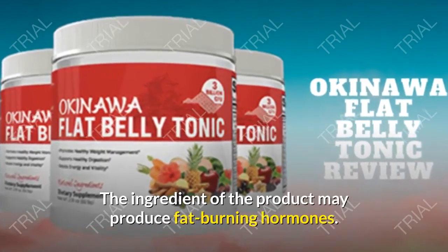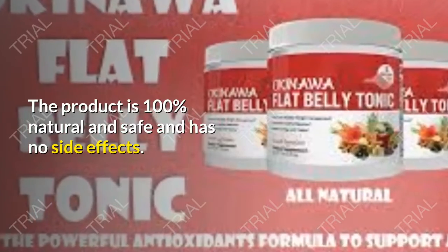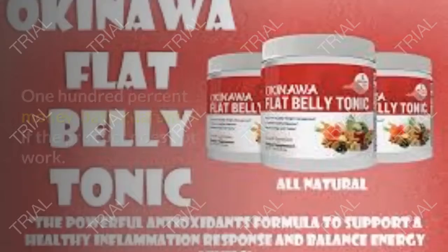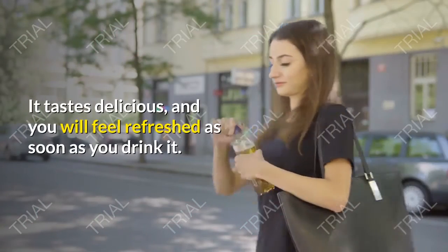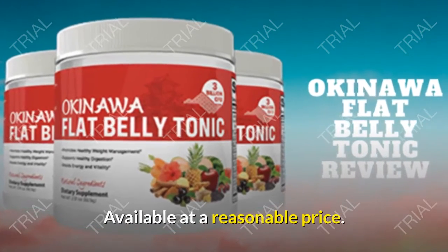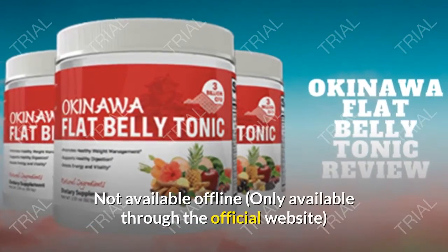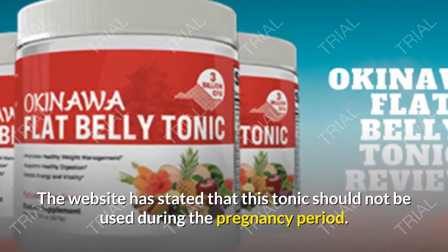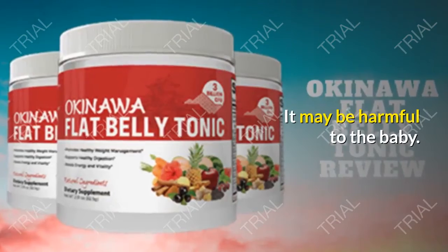Okinawa Flat Belly Tonic — Pros and Cons. Pros: the ingredients may produce fat-burning hormones; the product is 100% natural and safe with no side effects; it powerfully destroys fat cells; no need for a personal trainer or dietitian; 100% money-back guarantee if the product does not work; it tastes delicious and feels refreshing; and it is available at a reasonable price. Cons: it is not available offline, only through the official website; and it should not be used during pregnancy as it may be harmful to the baby.